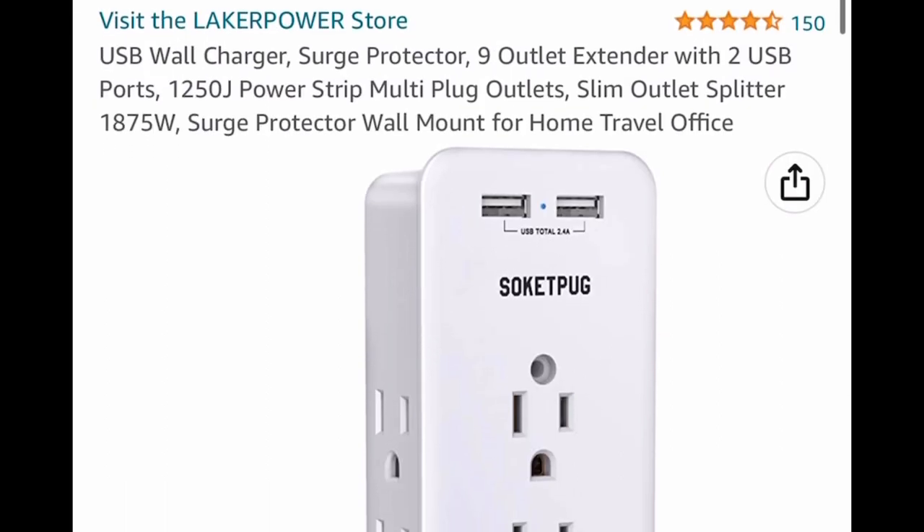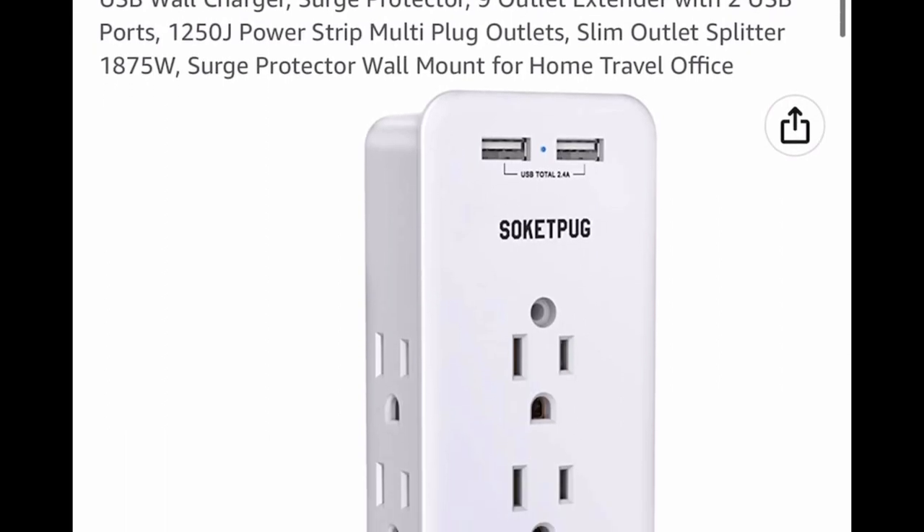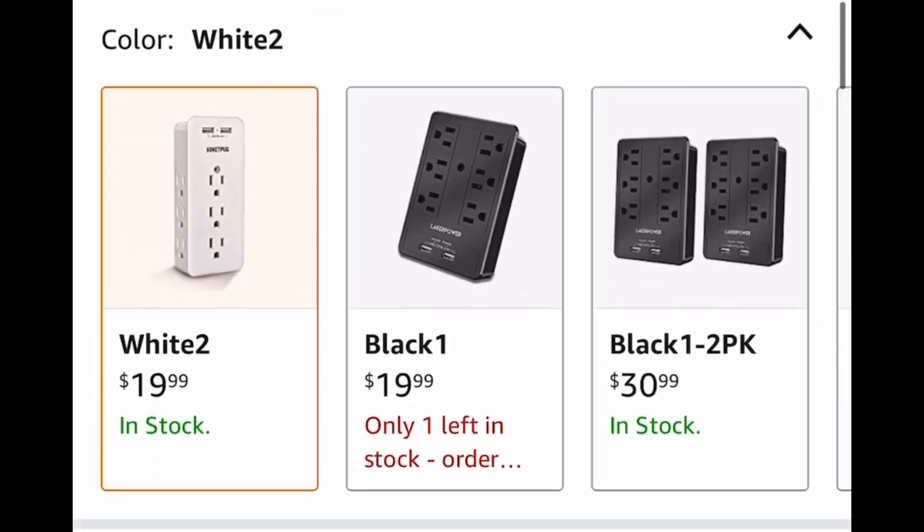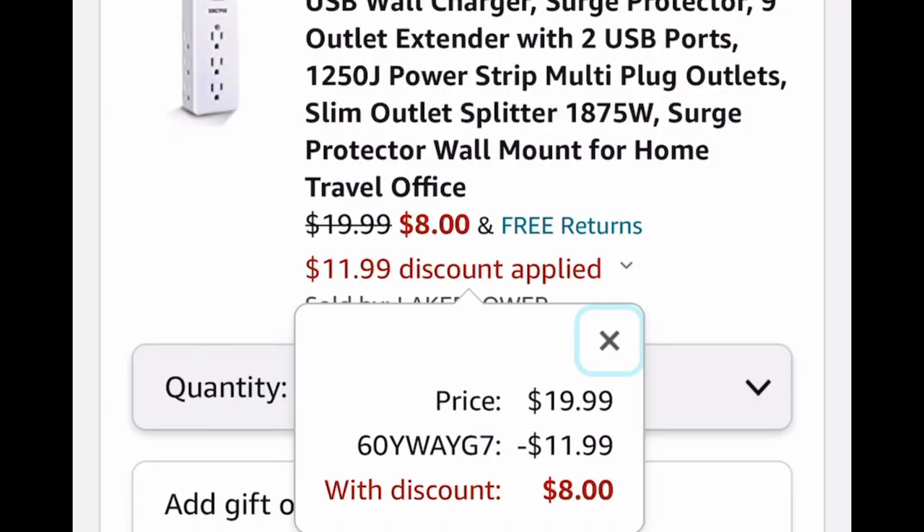Now here we have a USB wall charger. This is a surge protector with 9 outlets and 2 USB ports. Listed for $19.99 — put in a code and drop it down to $8.